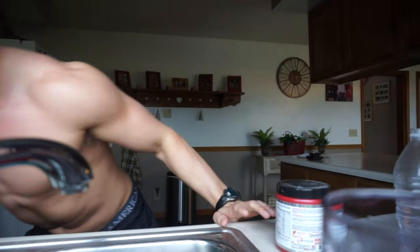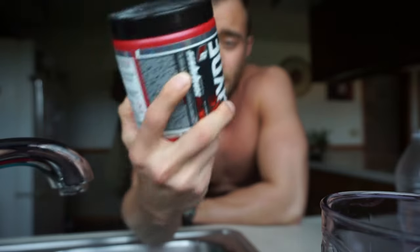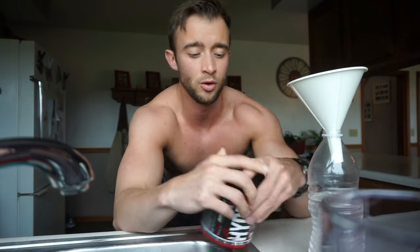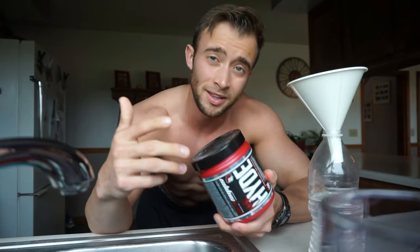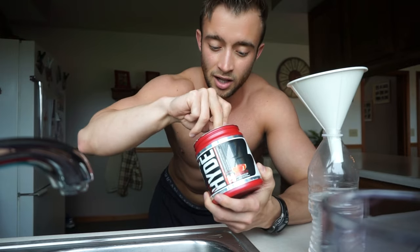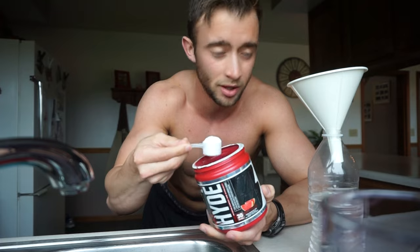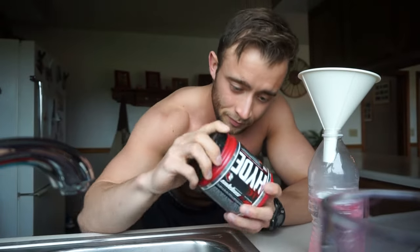Getting ready to head to the gym for a back and biceps workout today. What I'm doing right now is making up my pre-workout. The pre-workout of choice that I've just recently switched to is the Pro Supps Mr. Hyde, watermelon flavor. C4 wasn't a bad pre-workout — it was still working for me — but I wanted to switch things up rather than going to the C4 50X. So I went with the Mr. Hyde, just to switch things up, get a little more caffeine, and get a different type of proprietary blend of pre-workout ingredients.